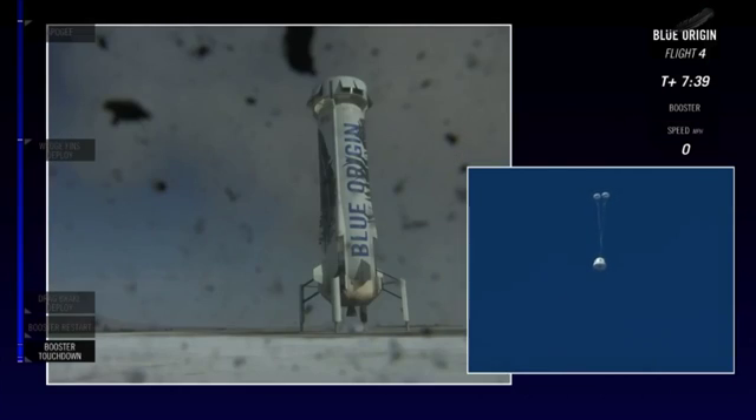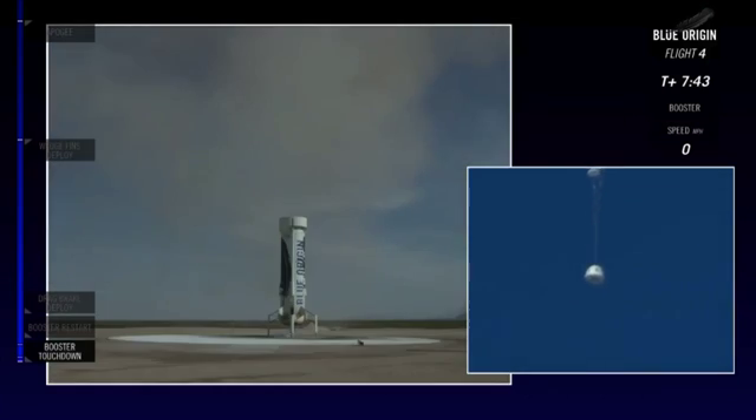That means we are executing the primary mission of today's flight, which was to test the redundancy with our parachutes. Next should be the main. You see a little bit of oscillation there on the capsule, but that should be expected — that will damp out. Yeah, that's not something to worry about.